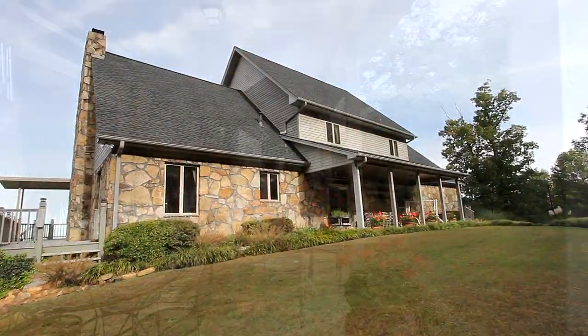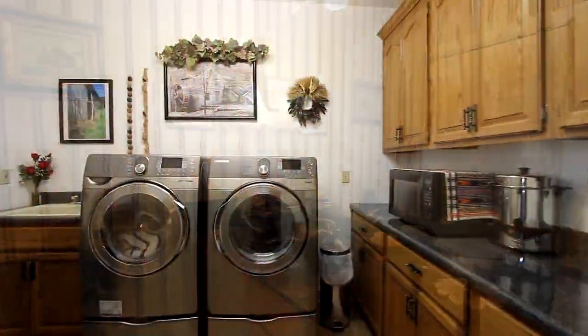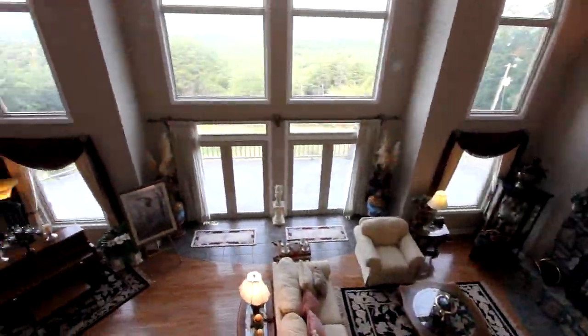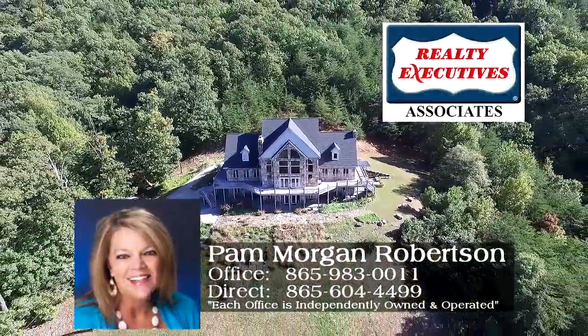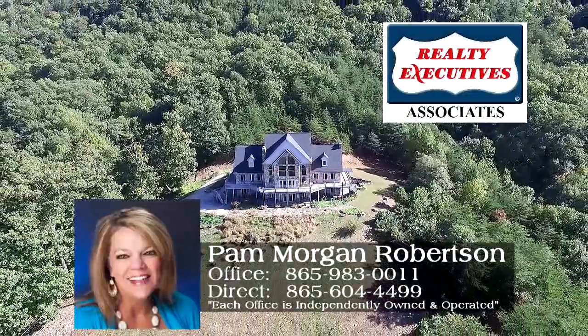Majestic in its surroundings, 3771 Eagle Ridge Road in Maryville, Tennessee is replete with features that you will truly appreciate. Call Pam Morgan Robertson at Realty Executives Associates Direct at 865-604-4499.